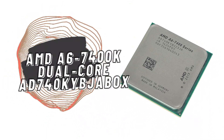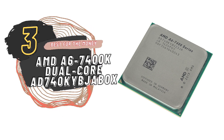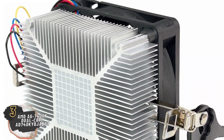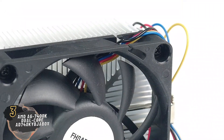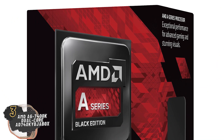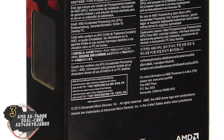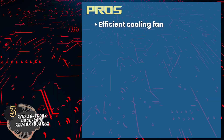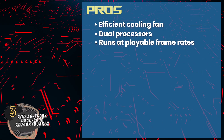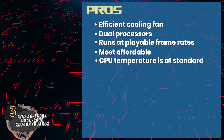Next we have the Best for the Money: AMD A6-7400K Dual Core AD740KYB JABOX. This processor is a perfect fit as an upgrade for old PCs. Gaming novices, children, and people with at-home small businesses will find this processor of great use. This system ticks all the boxes for standard computer operations with better speed, crisp visuals, and great sound effects. Its pros are: it has an efficient cooling fan, its dual processors allow multitasking, it can run applications at playable frame rates, and it's the most affordable processor available in the market.